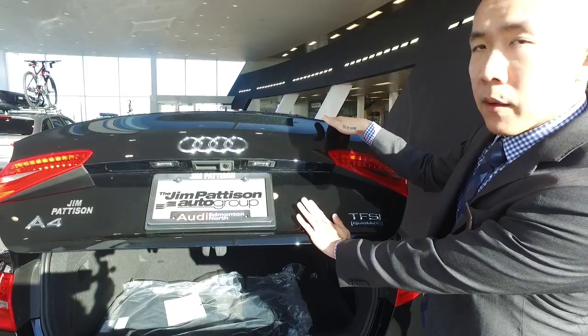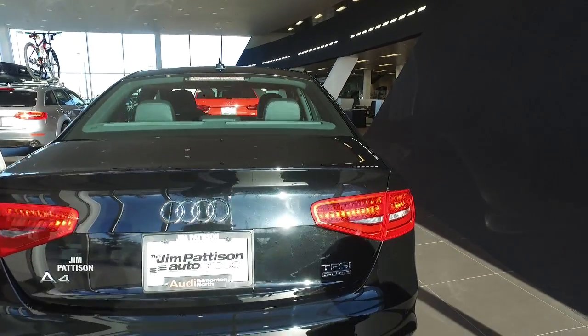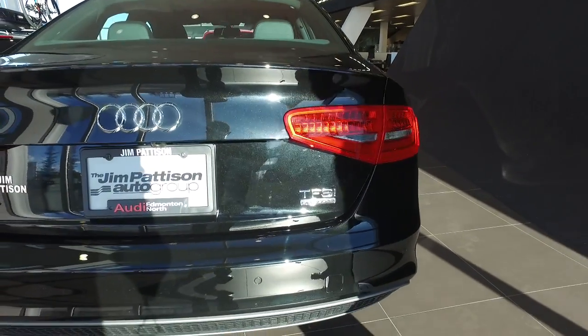You'll see the backup camera on this vehicle as part of the options. You also have your parking sensors, the honeycomb inserts as part of the S-line and the diffuser.